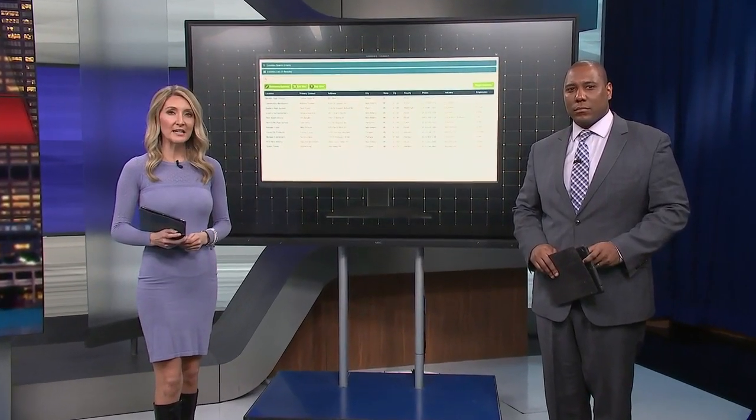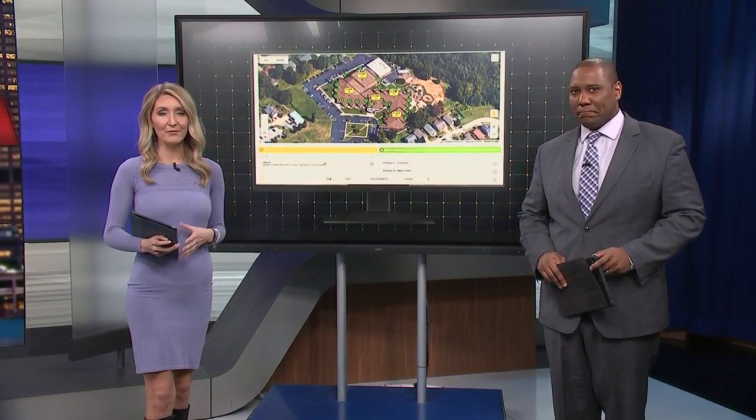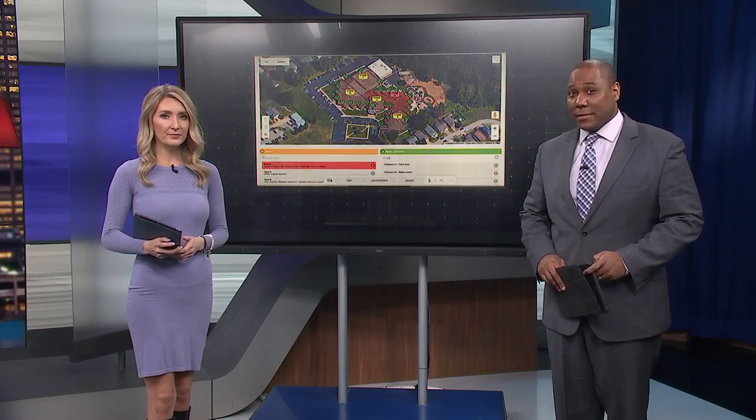The software developed right here in Kentuckiana gives first responders an idea of what a school looks like if they get called there for an emergency. WDRB's Christy Bautista tells us how it keeps kids safe.